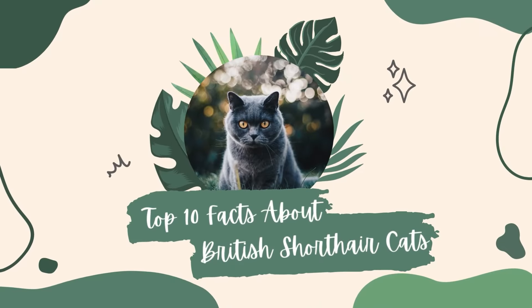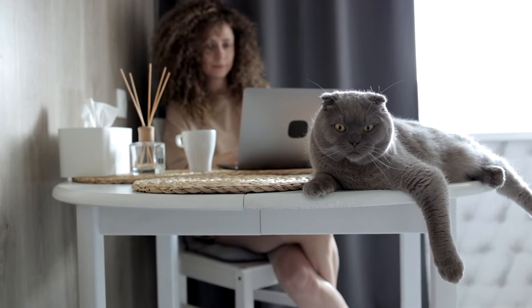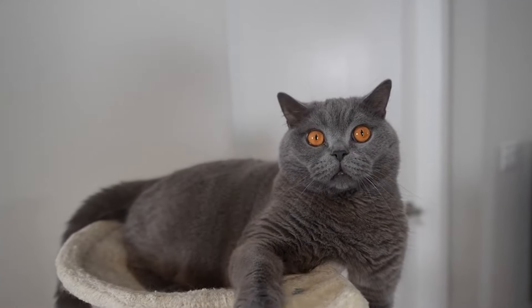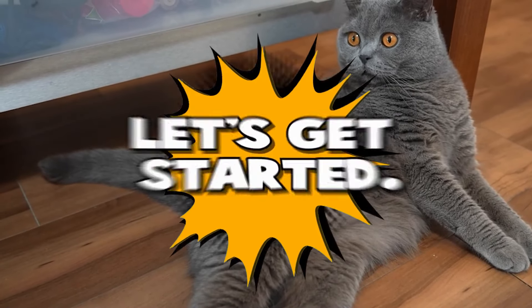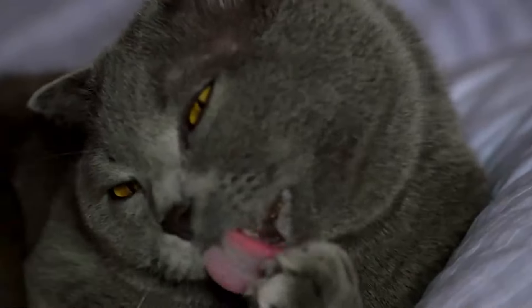Hello, feline lovers! Welcome to Cats Are The Shhh, the channel that brings you all the latest news and interesting facts about cats. Today, we're counting down the top 10 facts about British short-haired cats. So let's get started with our countdown and learn everything there is to know about British short-haired cats.